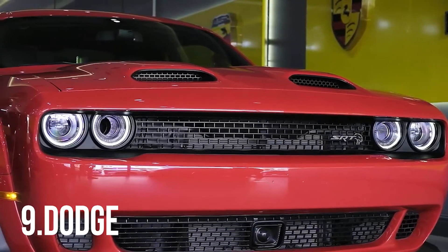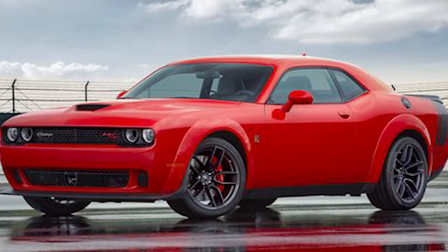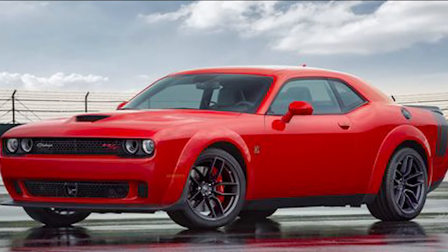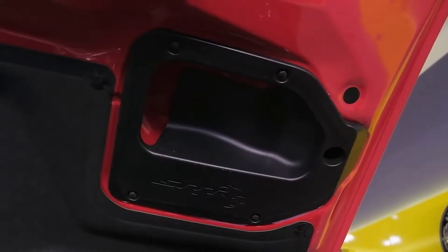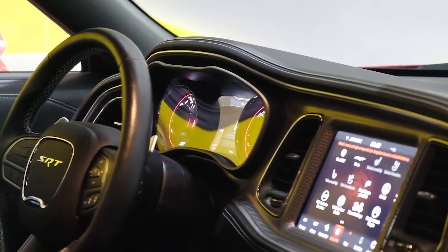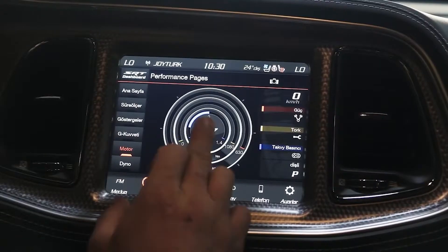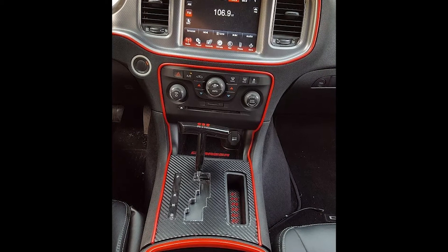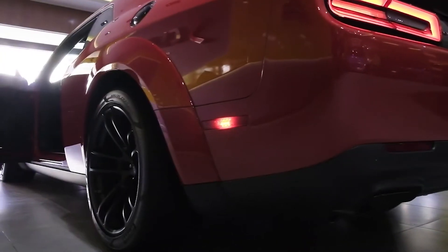Number 9: Dodge. Founded in 1914, Dodge has pushed the envelope for over a century in making bold and aggressive high-performance vehicles. The 2021 Challenger comes standard with dual-zone automatic climate control, proximity keyless entry, a rear-view camera, and a 7-inch touchscreen infotainment system with Bluetooth, Android Auto, Apple CarPlay, two USB ports, and a six-speaker stereo.